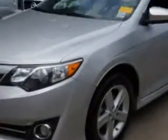Check out this classic silver metallic 2012 Toyota Camry, equipped with a 4-cylinder engine and an automatic transmission.